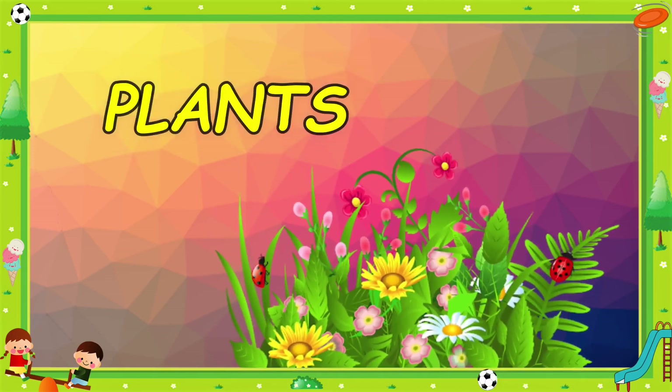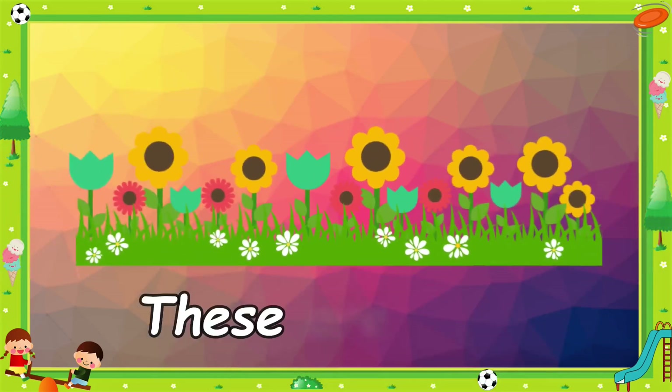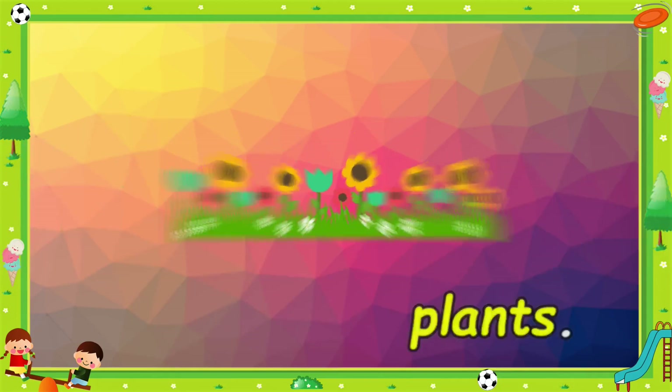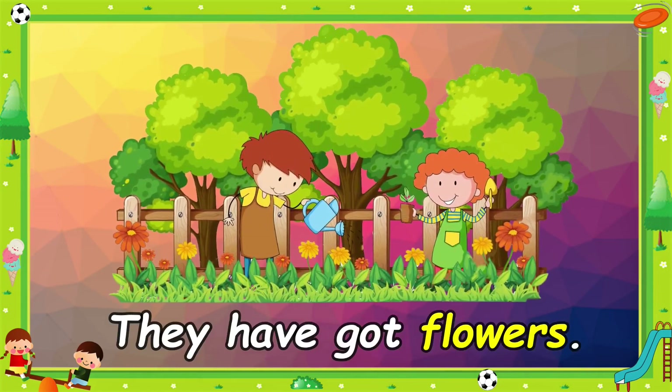Plants. These are plants. They have got flowers.